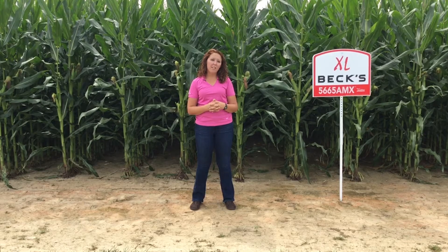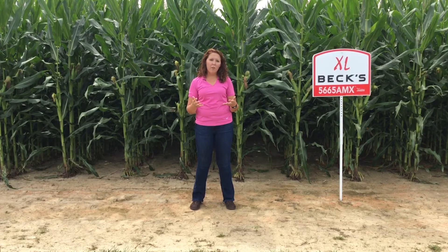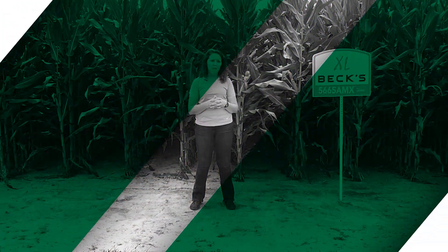Thanks for joining us for this episode of the PFR Report. Feel free to follow us on Twitter, Facebook, or comment below using hashtag AskPFR.